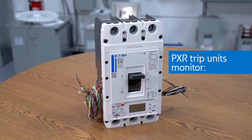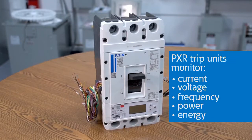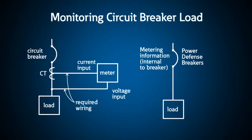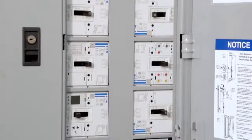PXR trip units are smart enough to monitor current, voltage, frequency, power and energy, and more depending on the model. By measuring this information inside the breaker, there's no longer a need for the meter, CTs, or external wiring, which helps save money and space.